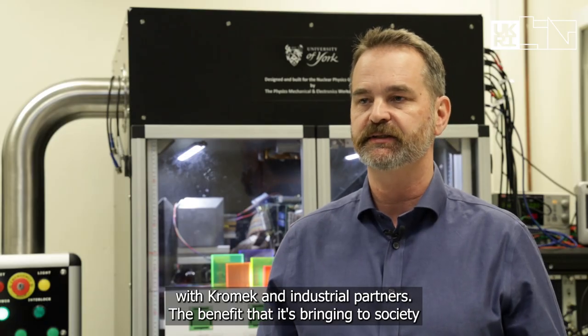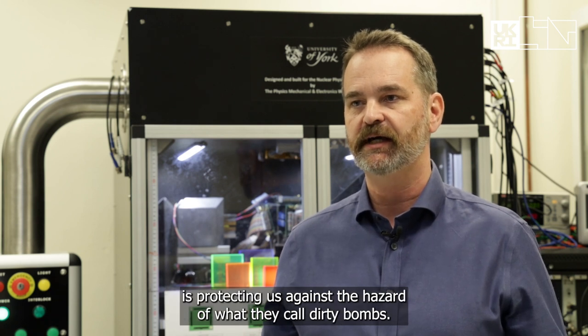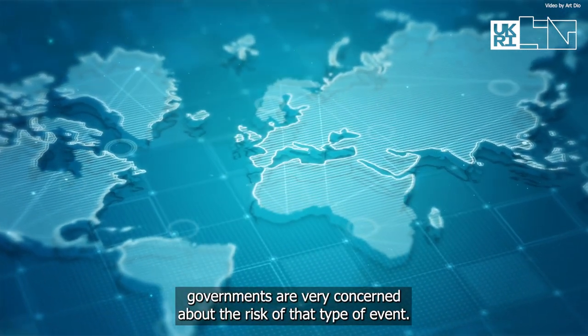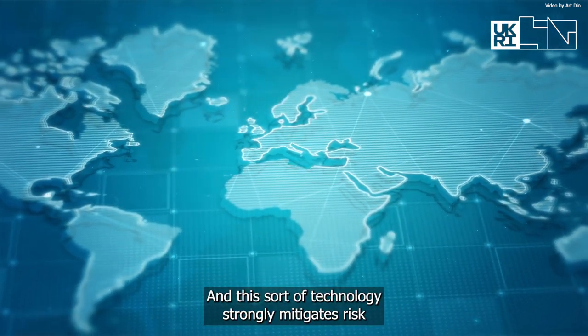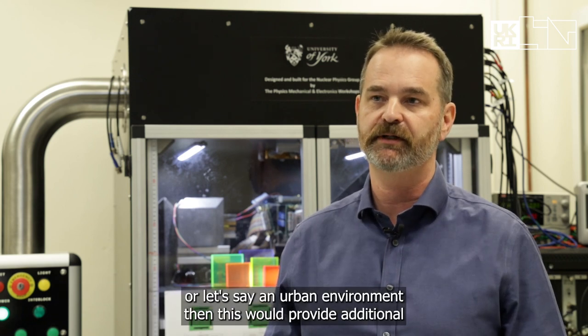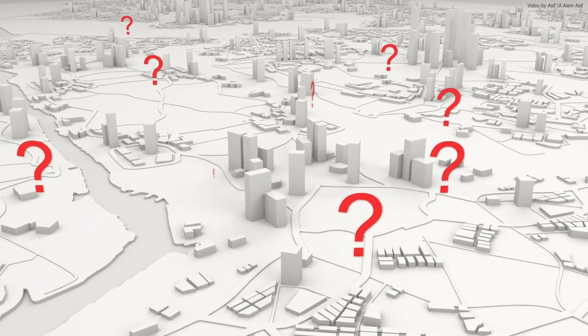The benefit this is bringing to society is protecting us against the hazard of what they call dirty bombs. In many countries, governments are very concerned about the risk of that type of event, and this technology strongly mitigates that risk — if you're building up a map of an urban environment, it provides additional security against that.